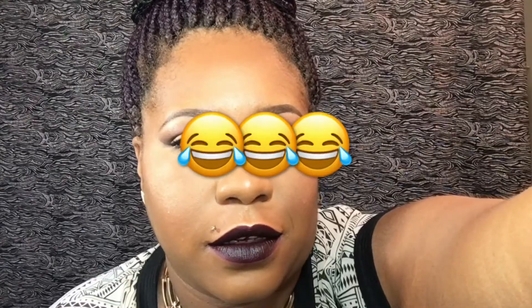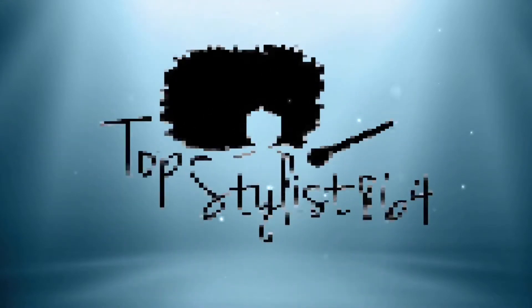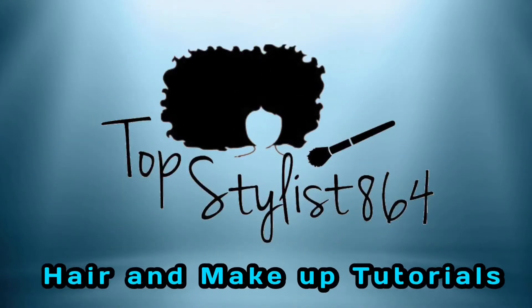Welcome back to my channel, thanks for tuning in with me today for my December favorites video. First I'm going to start by talking about the skincare products that I like.